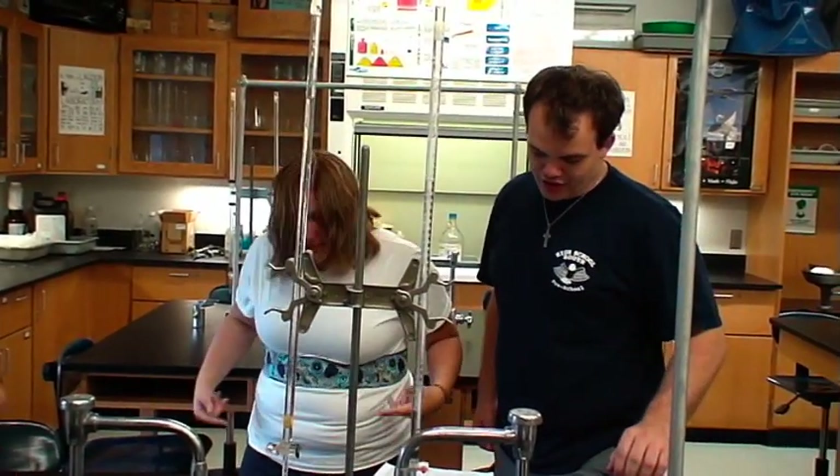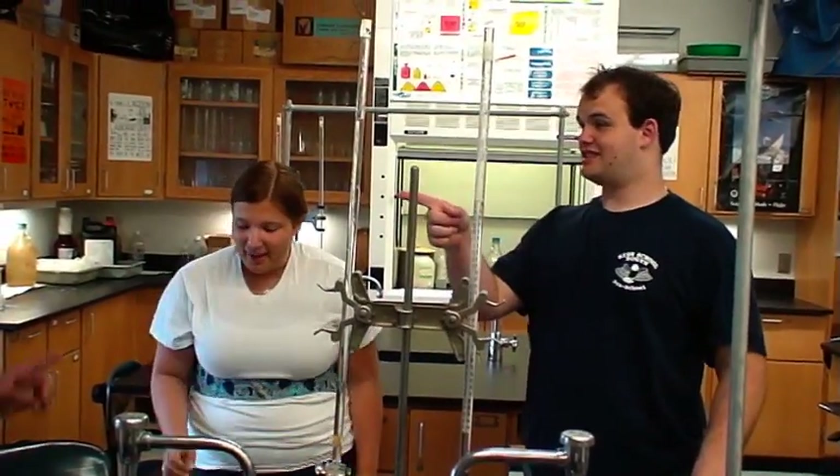There are some things you're supposed to be wearing that you're not. Lab aprons. Clothing should be appropriate — jackets, ties, and other loose garments should be removed. Long hair should be tied back or covered. Necklaces and jewelry should be put away. Lab aprons should be worn.